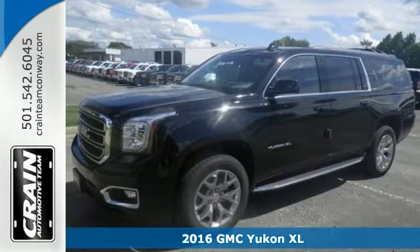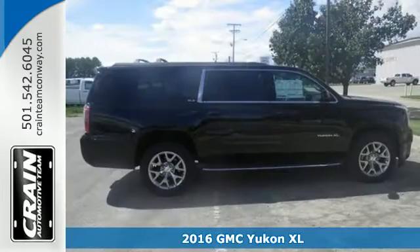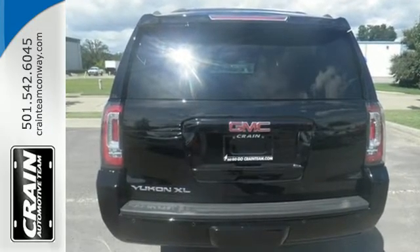It's a 2016 GMC Yukon XL. Capability has a way of smoothing things out, and this Yukon has the smooth ride to complement its capability. While you're behind the wheel of this 5.3L Ecotec3 V8 engine,